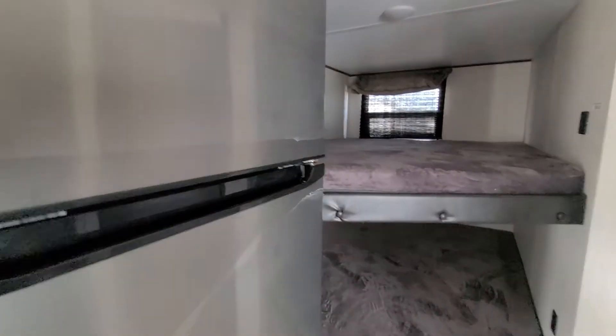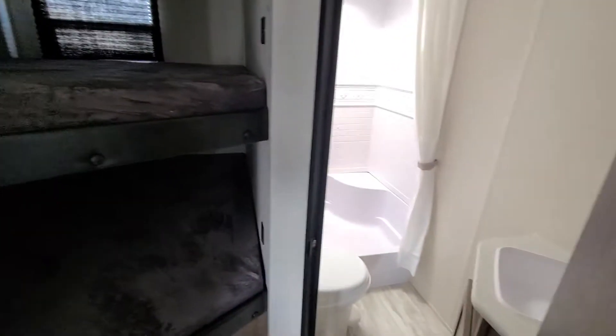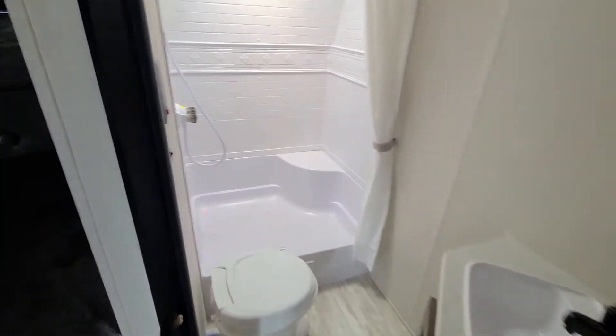And you got your double over double bunks. And here's your rear bathroom. Nice big shower with a seat in it, and then a nice little medicine cabinet.